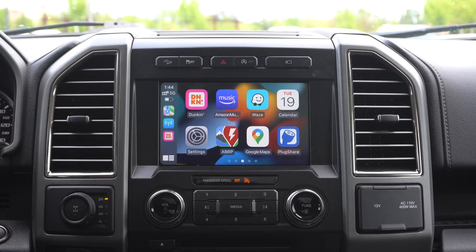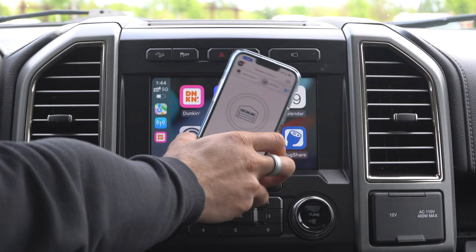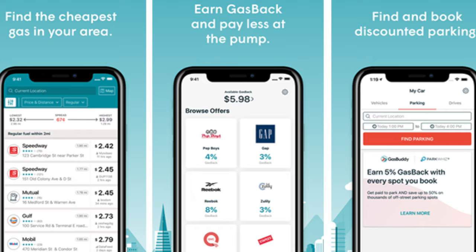That would be awesome. And for those using myQ for your garage opener, an Apple CarPlay app on the infotainment screen would be cool — my Tesla does it. It'd be great if Apple CarPlay had that support without needing to rely on a HomeKit-supported device. Also, GasBuddy — being able to see gas prices on the infotainment screen would be amazing instead of having to pull out your phone.